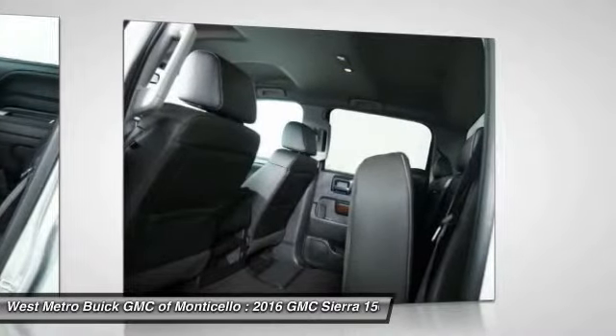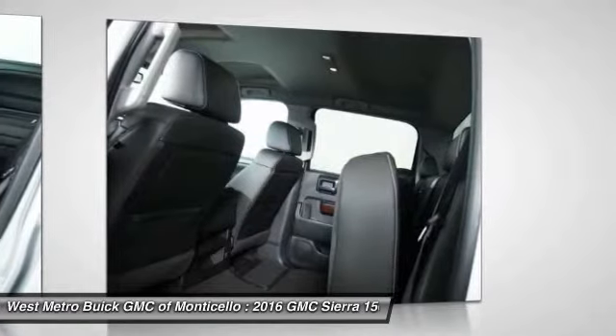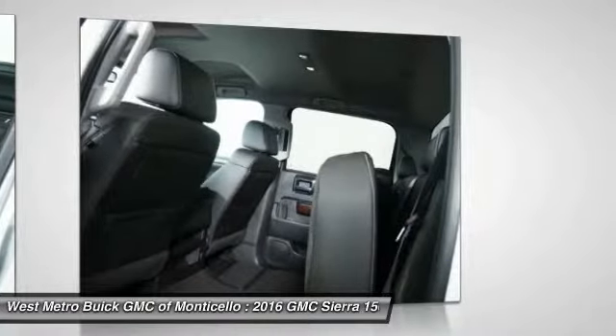Front air conditioning, HomeLink garage door opener, power steering, aluminum wheels, and cruise control.